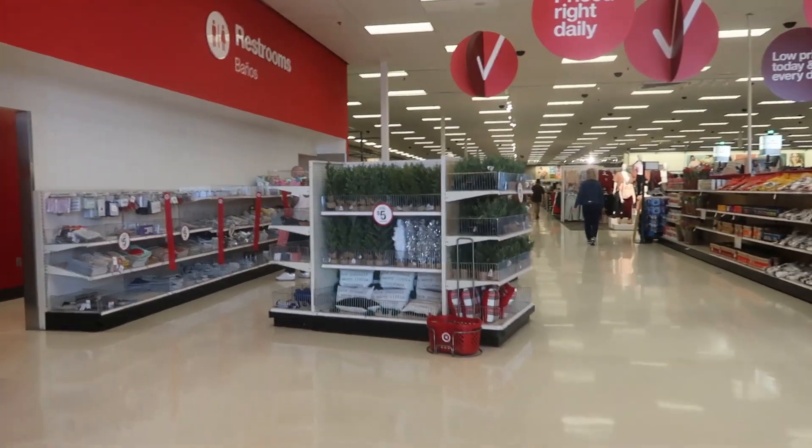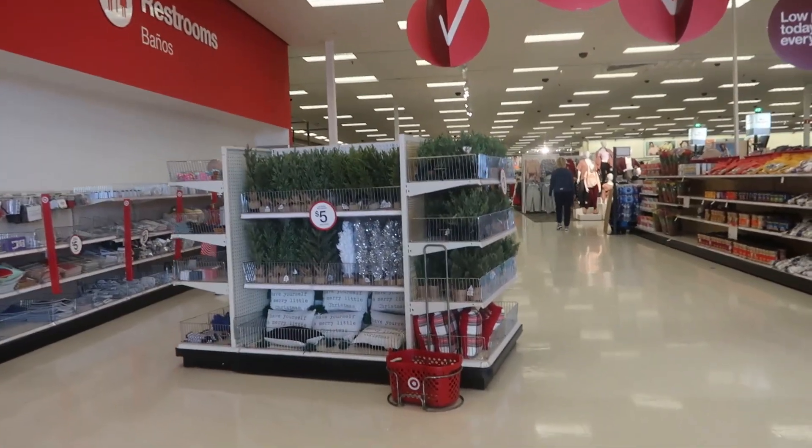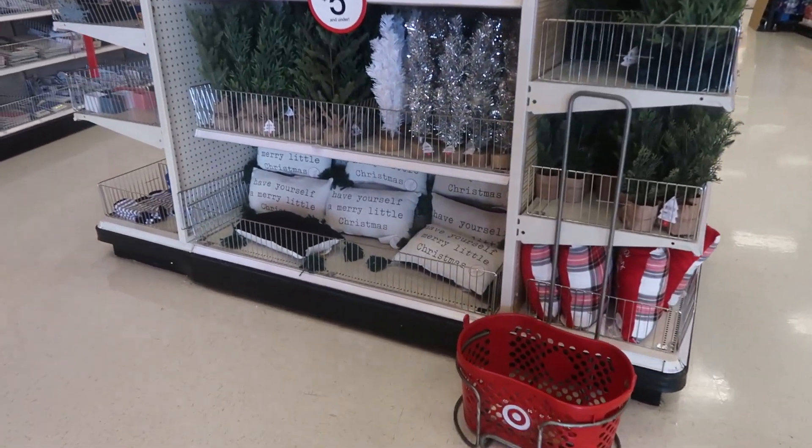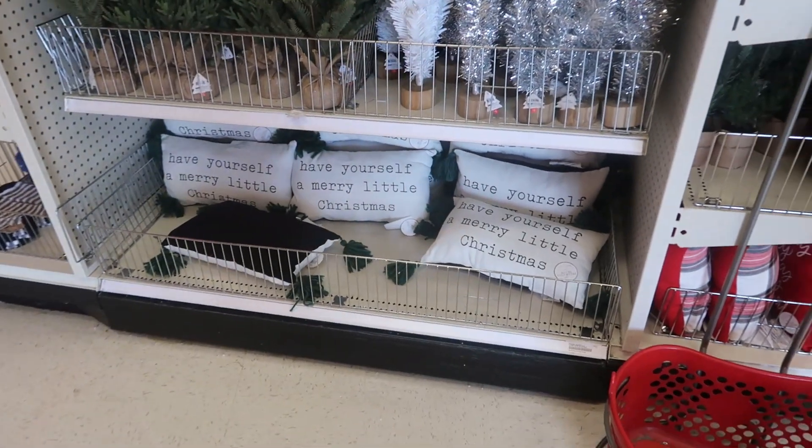Hey my pretties, welcome back. We are inside of Target and look in here. I am so surprised that they already have a lot of Christmas stuff out, but it is to be expected.